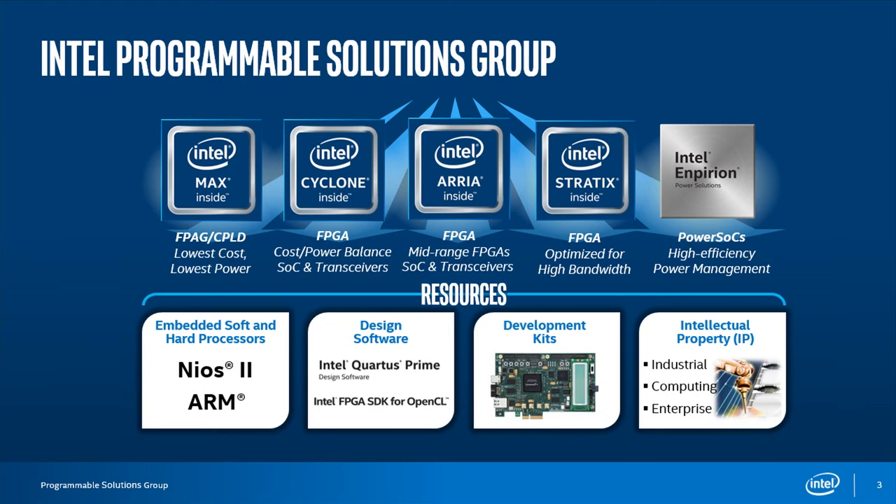The programmable solution group also creates a bunch of resources to be able to program for these FPGAs. The biggest piece in that is the Quartus Prime design software — a full big design software package. There are also development kits and pieces of IP, and even processors that can be put into the FPGAs, including a proprietary processor architecture called Nios 2 that's been around for two decades. We also have devices with hardened ARM Cortex-A class processors in them.